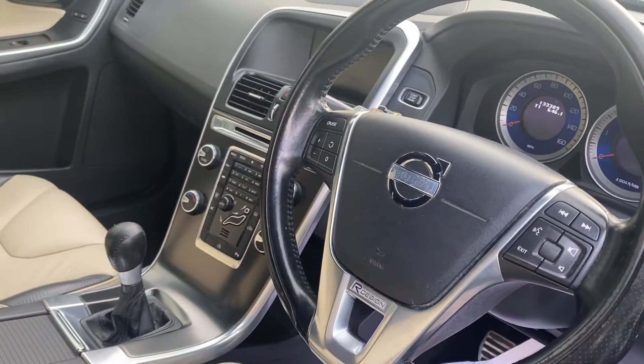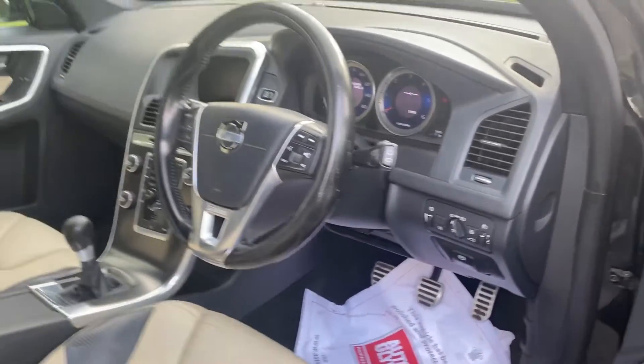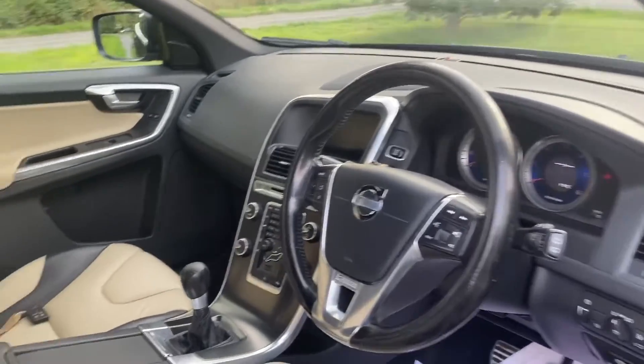Great service history. Navigation, Bluetooth, cruise control, voice activated sat nav. Super condition car.